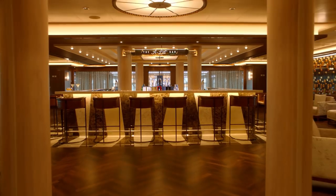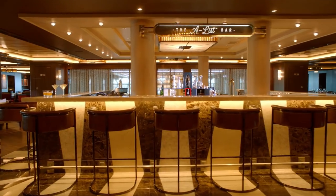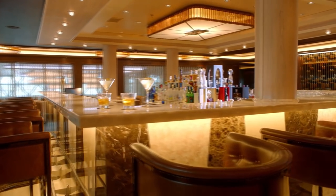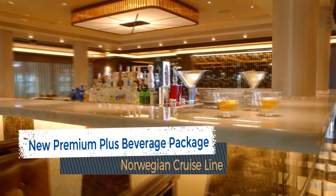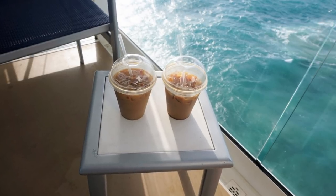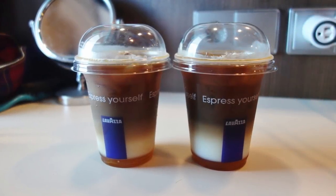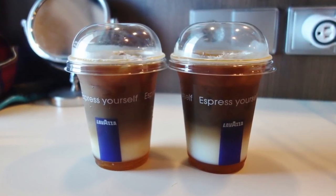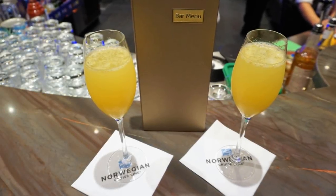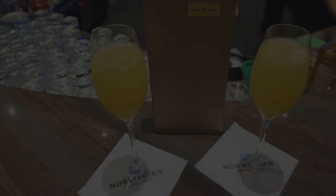One limitation of the former Ultimate Beverage Package was that it did not include non-alcoholic premium beverages like many comparable cruise lines. The new Premium Plus Beverage Package, which starts at $128 per person, includes a variety of these upgraded selections. Among the new additions are specialty coffees at the onboard cafe and the main dining room. This new plan also includes sparkling and still bottled water — something that was always a sticking point, as almost all cruise lines offer bottled water with their packages. So it's good to see the Premium Plus has this as an inclusion.